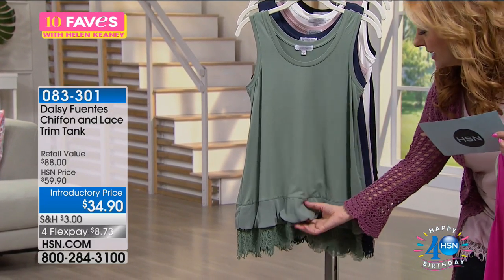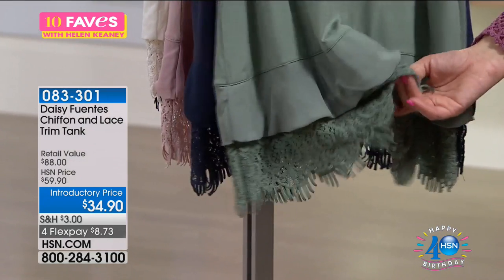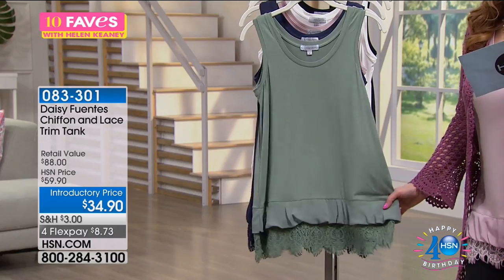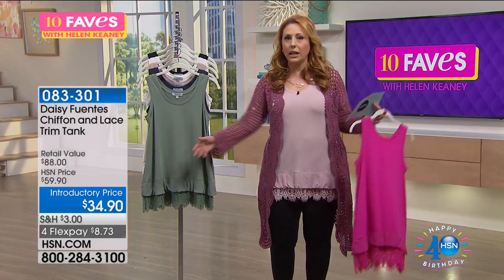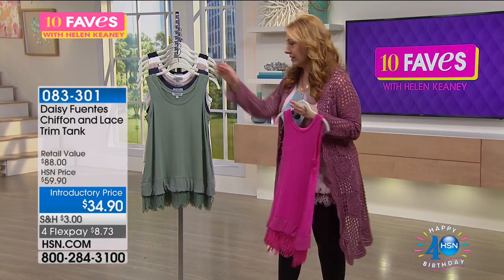I'd like to show you this detail — you've got this layer of chiffon and this beautiful lace with room down here. It's not crushing you, but it's also not huge, so you don't look like a dancing bear. I want it fitted right about here. I love it.